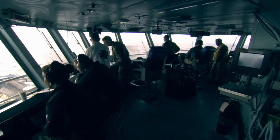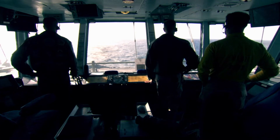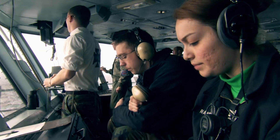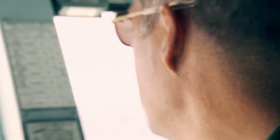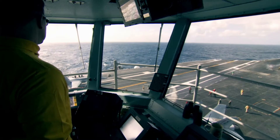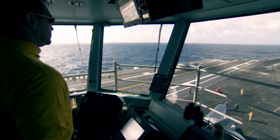Here, the air boss and mini-boss run the business end of this warship, controlling the operation of her strike fighters. They control the busy airspace around the Nimitz — takeoffs and landings.